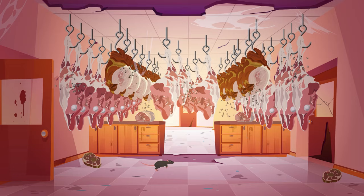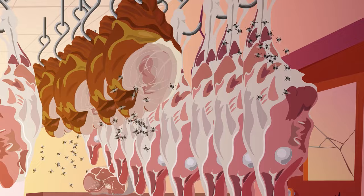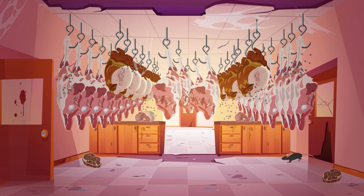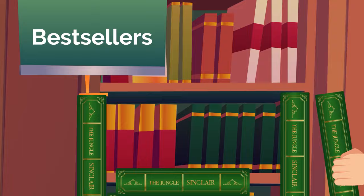In 1906, Upton Sinclair published a book called The Jungle, which exposed mountains of misbehavior within the meat industry — harsh working conditions, exploited employees, and extremely unsanitary food. The book set off a firestorm around the country as people learned just how filthy and disease-ridden the meat industry was at the time. And yes, even our beloved hot dogs.